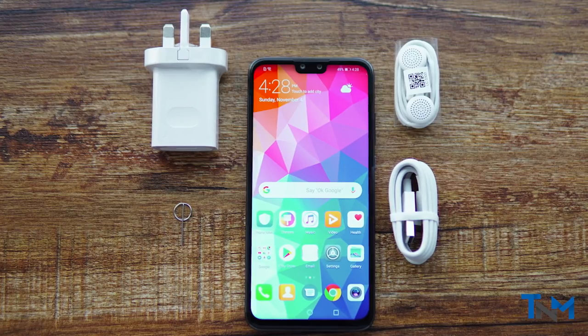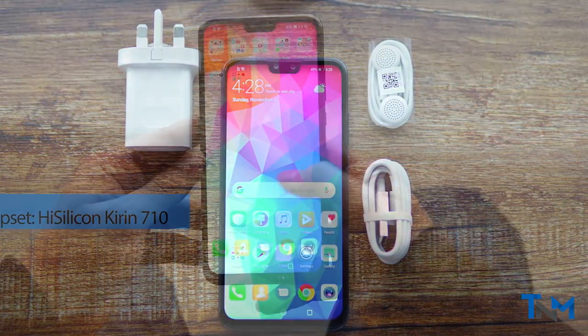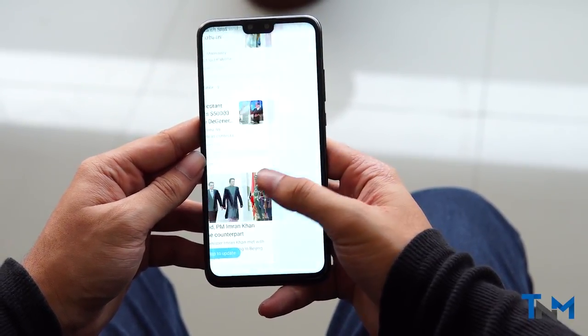The phone is powered by a Kirin 710 processor, which is a mid-range processor. It does a superb job of keeping up with our daily tasks with little interruption.